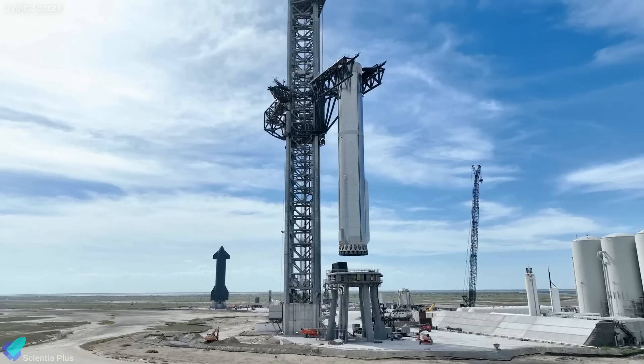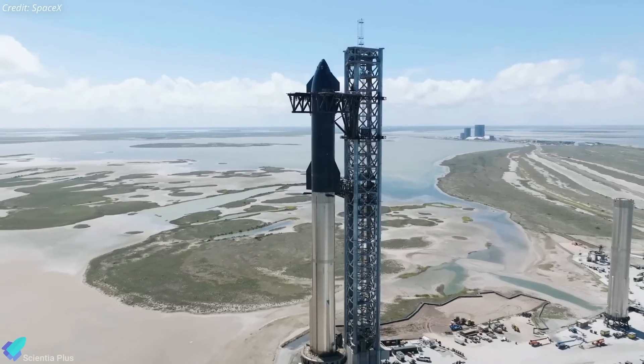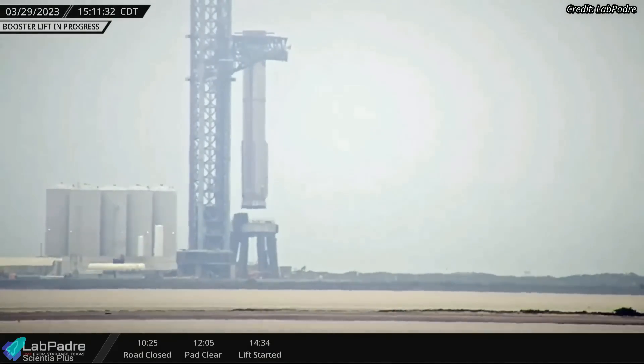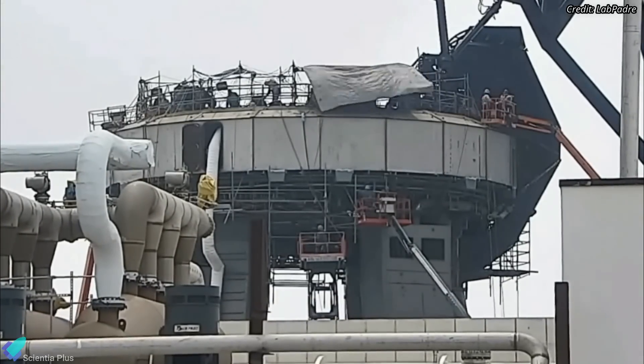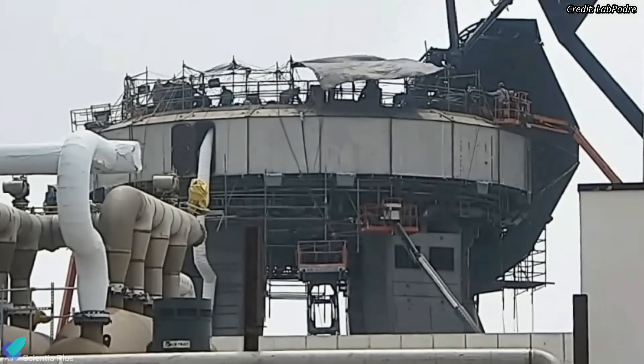Based on recent developments at Starbase, it looks like SpaceX is on track to launch a Starship into orbit this month. Super Heavy Booster 7 is back on the orbital launch mount after it was removed three weeks ago to finish the last round of work on the launch mount. The major work that remained was installing protective shielding, which was completed a week ago.